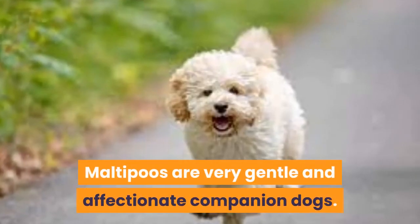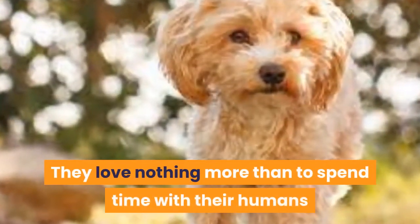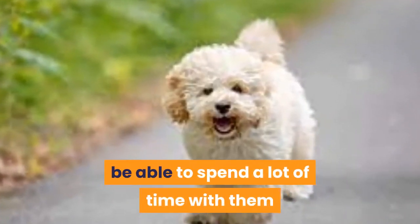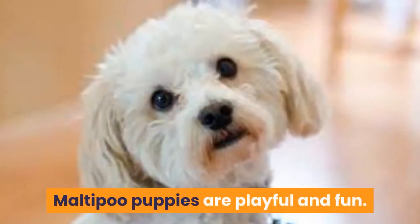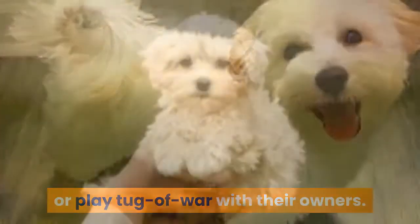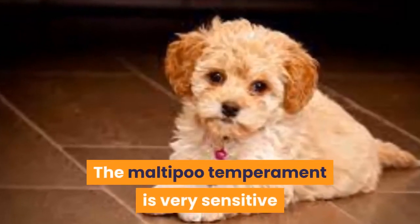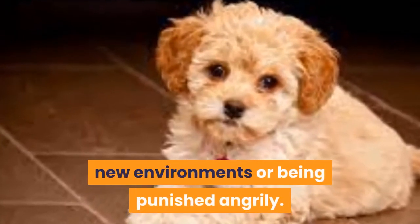Temperament. Maltipoos are very gentle and affectionate companion dogs. They love nothing more than to spend time with their humans and have a cuddle on your lap. They are best suited to owners who will be able to spend a lot of time with them and who want a dog they can become best friends with. Maltipoo puppies are playful and fun. They love to chase a ball outside or play tug-of-war with their owners. They will play with other pets too if they are socialized from a young age. The Maltipoo temperament is very sensitive and they can get stressed out by loud noises, new environments or being punished angrily.